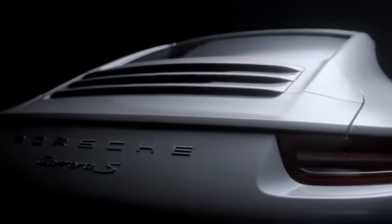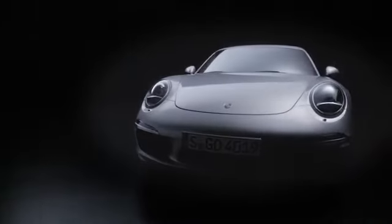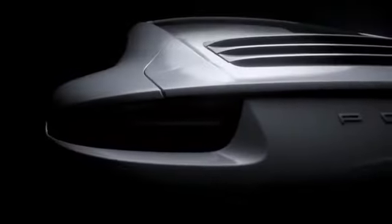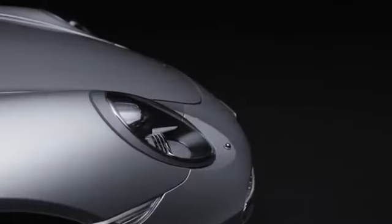First of all, the 911 is an automotive engineering icon. One of the reasons for that is because the design has been cautiously yet very consistently refined over many years.